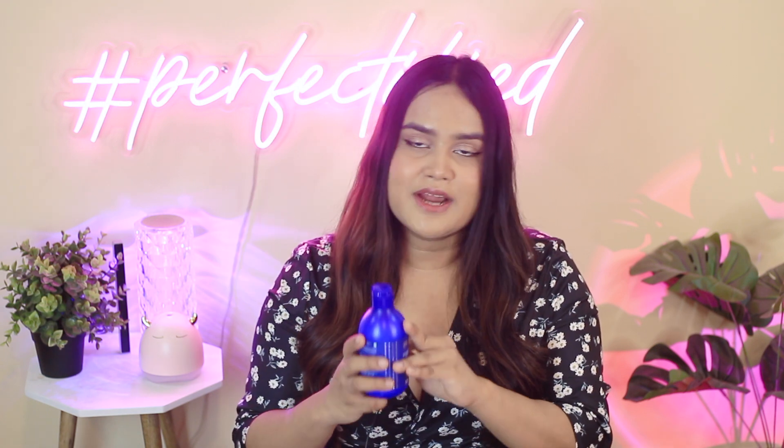It lathers up nicely — all of the shampoos I'm going to mention lather up nicely. This does have a little bit of SLS, so if you have colored hair, you might want to skip this, though SLS in a smaller quantity is not that bad. It's a great clarifying shampoo if you're looking for one, and it comes under the budget of 399 rupees.